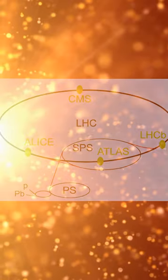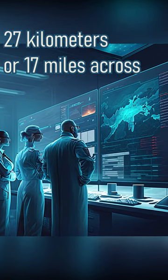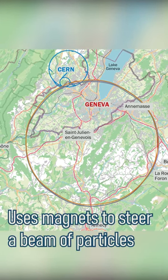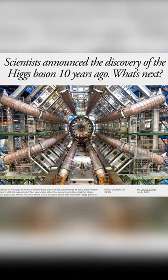The Large Hadron Collider is a circular tunnel 27 kilometers in circumference, located 100 meters (330 feet) underground. It uses powerful magnets to steer beams of particles around the ring and radiofrequency cavities to accelerate them.